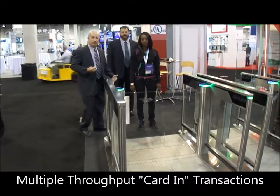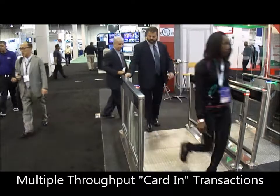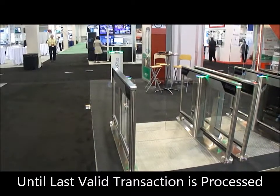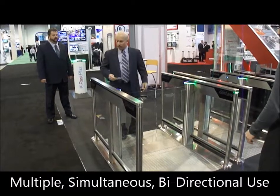There are multiple throughputs using a few people. We're going to get through on the right, then enter and get through on the left. This is the Slimlade — another feature we have is high throughput going both directions.